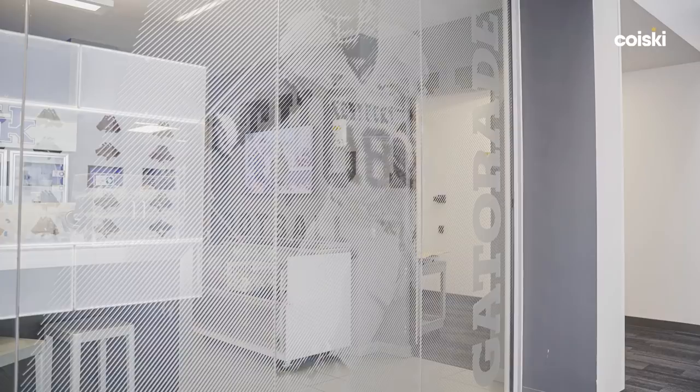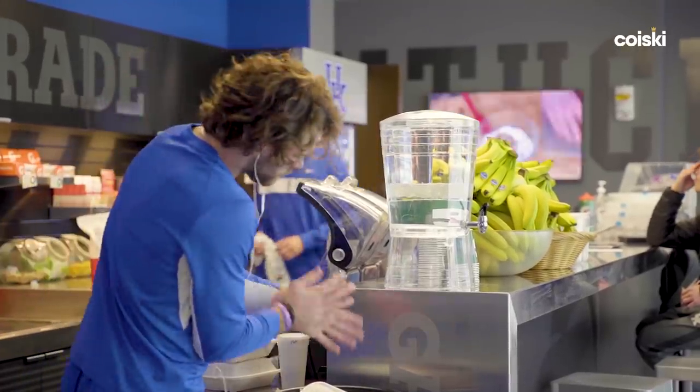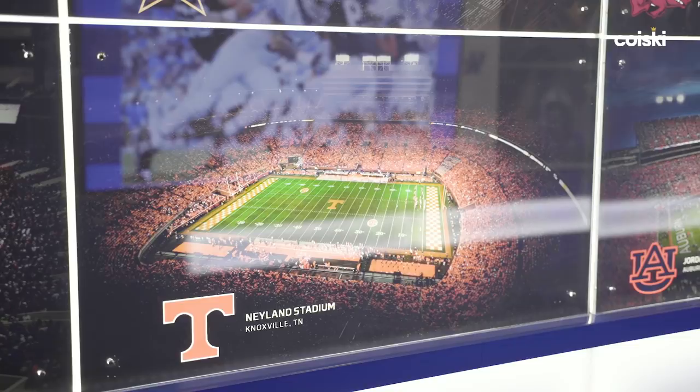Right across the way is our Gatorade bar room — it's a snack room where they make all their shakes and anything they need. You've got a few nutritionists in there making shakes every day. Down the hallway, we have all the SEC stadiums that you can play in on display. Which one would you say is the craziest atmosphere? LSU's really crazy, Florida's really crazy too. Without knowing the statistics, which seems biggest when you're out there on the field? Probably Neyland — I think it actually is the biggest. But Florida feels more intense because Neyland kind of spreads out where Florida is built straight up, so everybody's right on top of you.